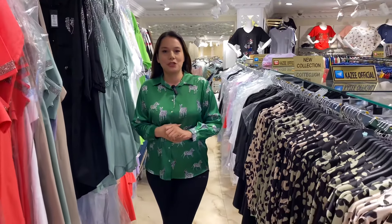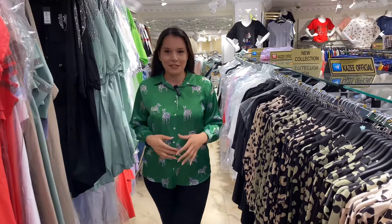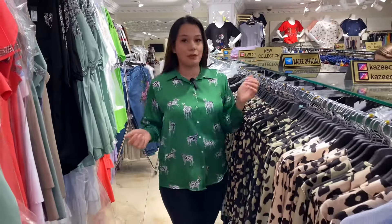I would like to start to show you our new arrivals. So let's get started with our blouses.